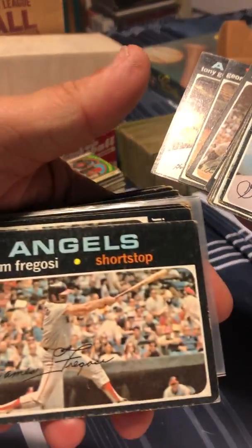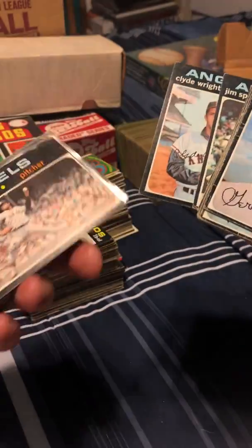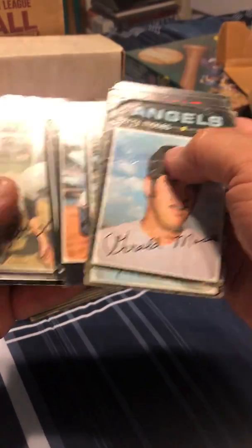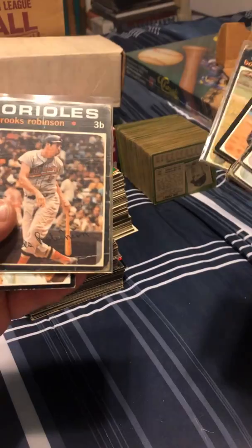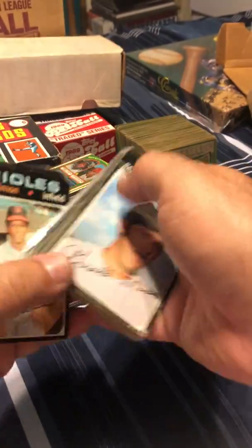Jim Fregosi — manager and/or player, all-star back in his time. And Brooks Robinson again with a nice crease there in the top, in a penny sleeve.